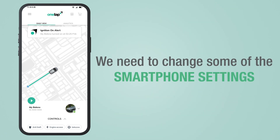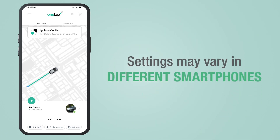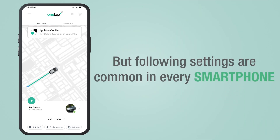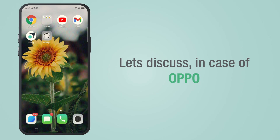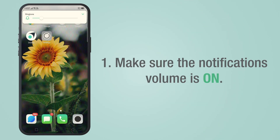In order to fix this issue, we need to change some of the smartphone settings. Settings may vary in different smartphones, but the following settings are common in every smartphone. Let's discuss in the case of OPPO — make sure the notifications volume is on.